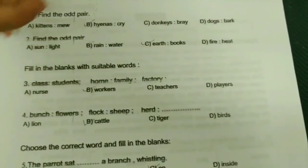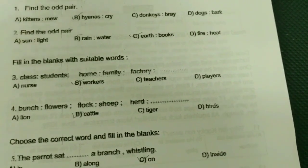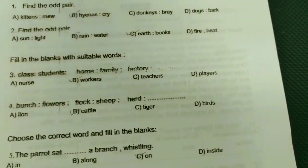Let's learn the second one. Find the odd pair — it's B-bit.